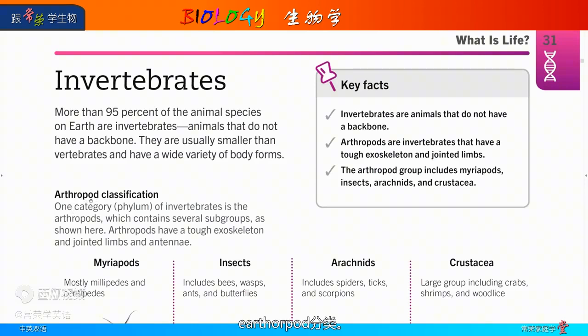Arthropod classification: one category — phylum — of invertebrates is the arthropods, which contains several subgroups. As shown here, arthropods have a tough exoskeleton, jointed limbs, and antennae.